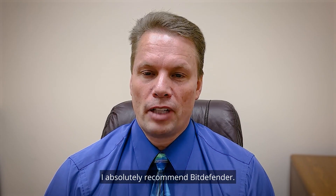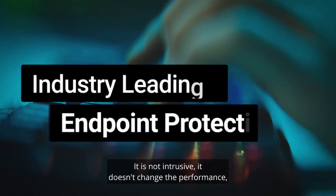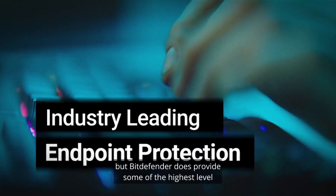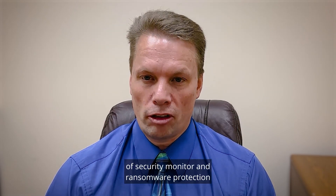I absolutely recommend Bitdefender, and I recommend it to pretty much everybody. It runs in the background, it is not intrusive, it doesn't change the performance, but Bitdefender does provide some of the highest level of security monitoring and ransomware protection in the industry.